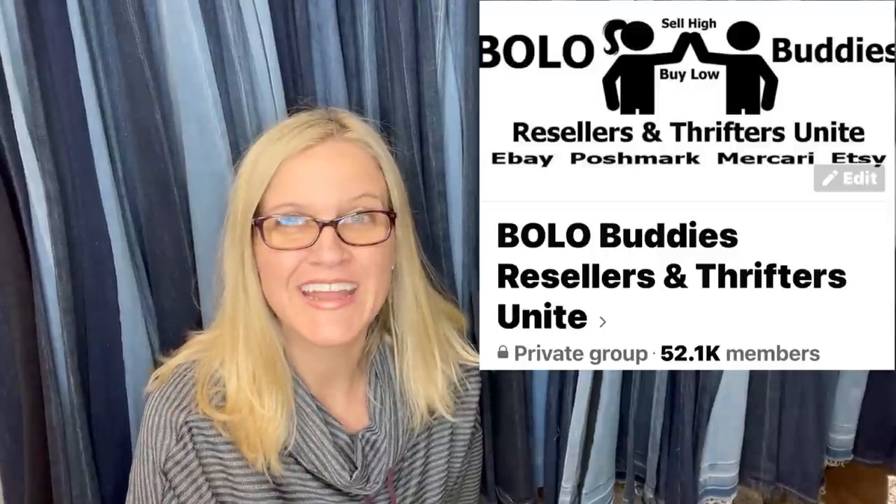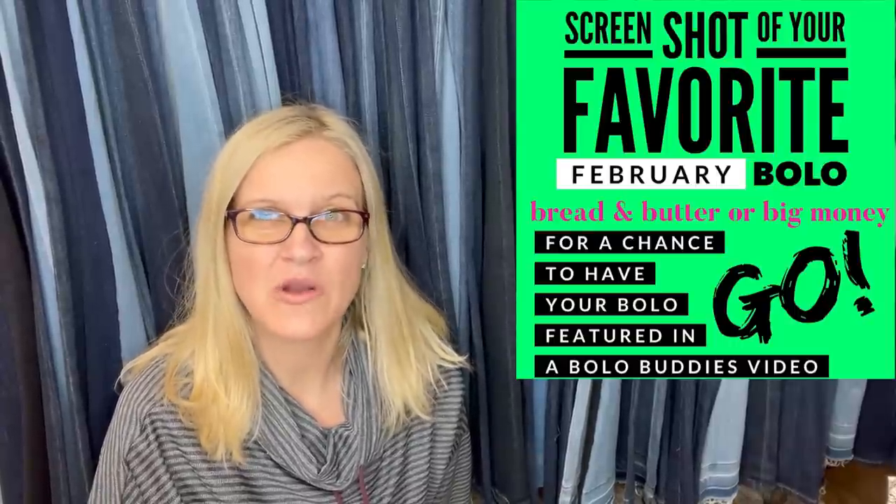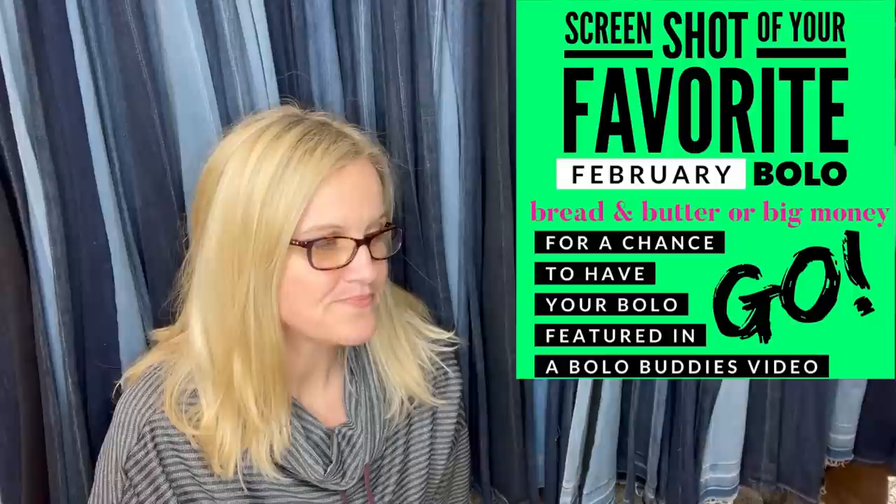Time reseller got $600 for a My Little Pony — amazing! So these are items Facebook members sold. If you're interested in being in a video like this, come on over to the Bolo Buddies Facebook group. There is a link down in the description. Join and go to the announcements/featured section and you will see posts where you can share your bolo.